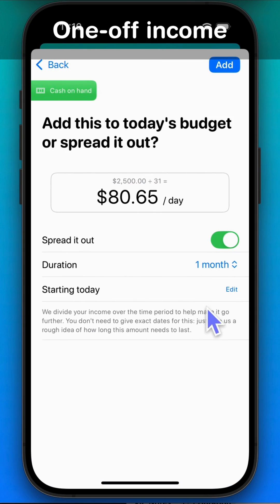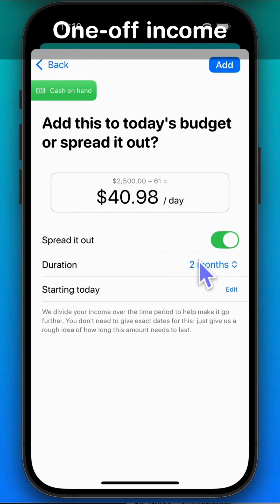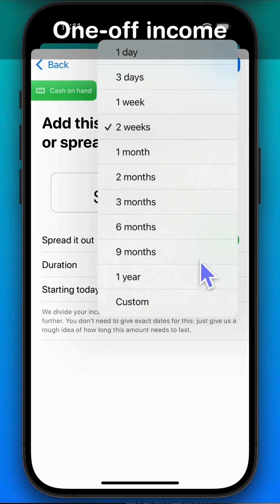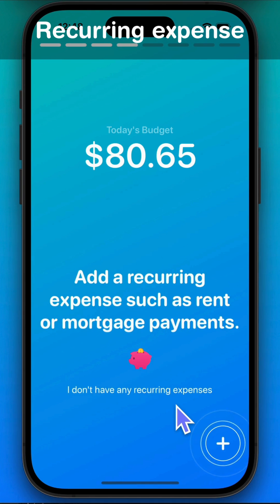Set how long it should last — the app will evenly distribute it to make sure it lasts until your next paycheck. Next, add a recurring expense such as rent or mortgage payments.